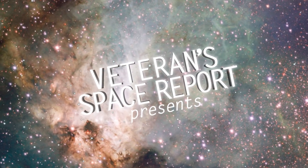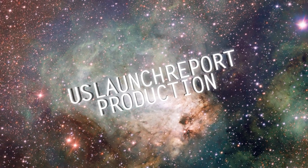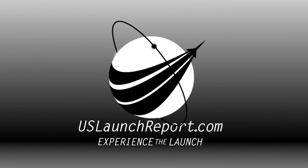I'm Kate Tice, Quality Systems Engineering Manager, joining you from the opposite coast at SpaceX Headquarters in Hawthorne, California. Today, we're launching SpaceX's Transporter 5 mission.